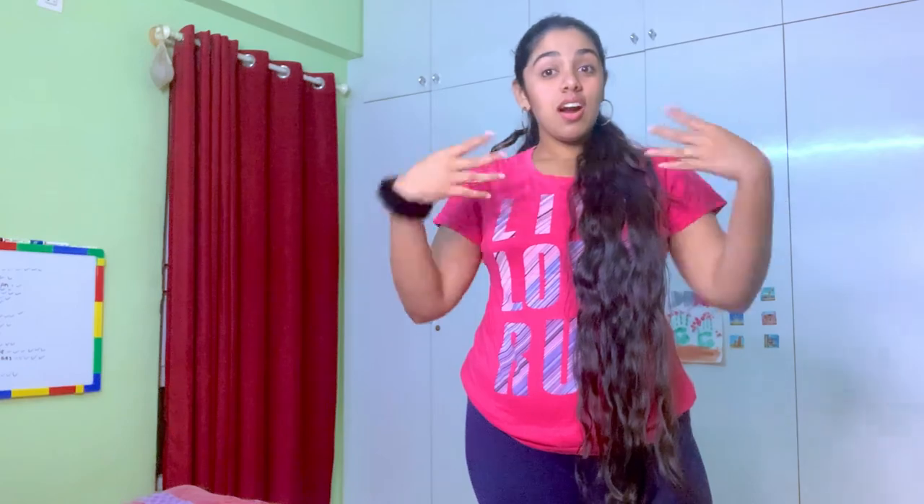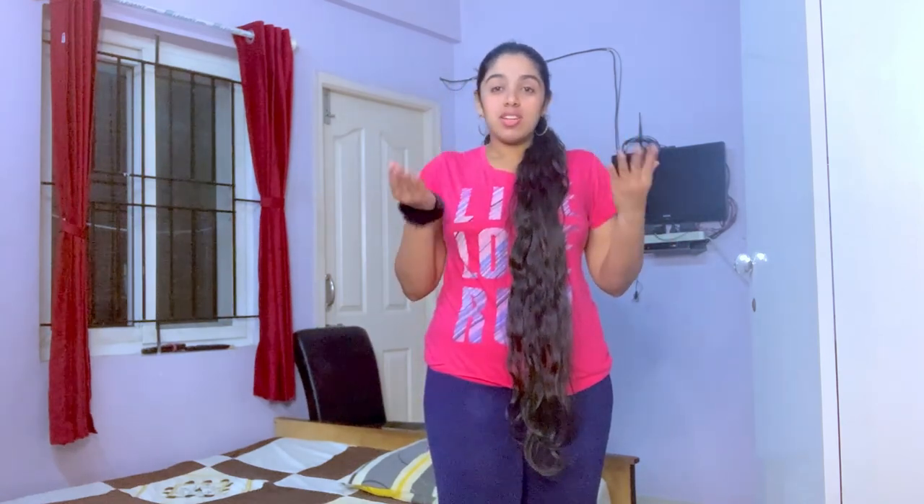Moving on, this is the other room where my grandparents sleep. They have this mini TV, which is basically for my grandpa — he loves watching cricket and news on it.